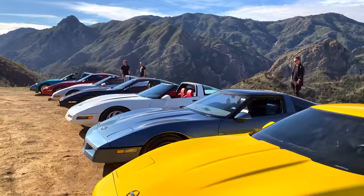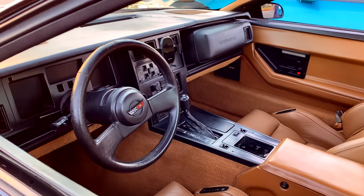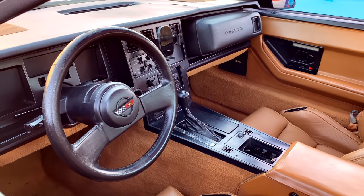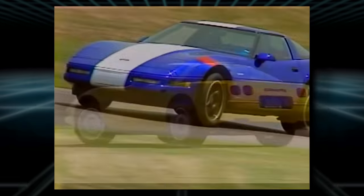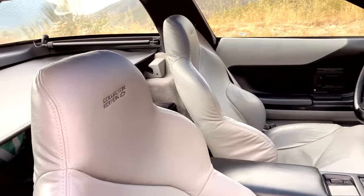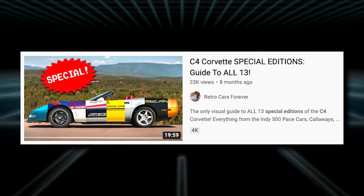I'm going to highlight the changes and specific problem areas of each model year, focusing on differences that might be big enough to sway you to choose one year over another. I'm not covering special editions like the ZR1 or the Grand Sport, or even my 1996 Collector Edition, as I already covered all 13 of those in a separate special edition video.